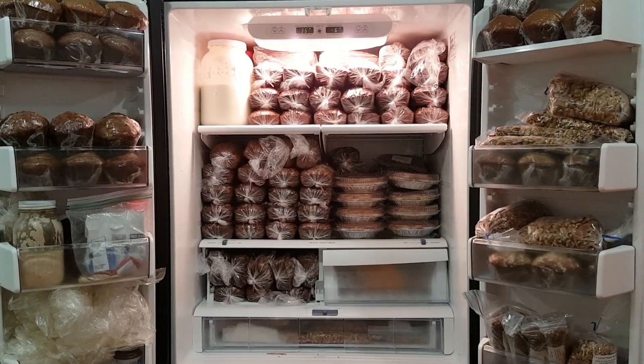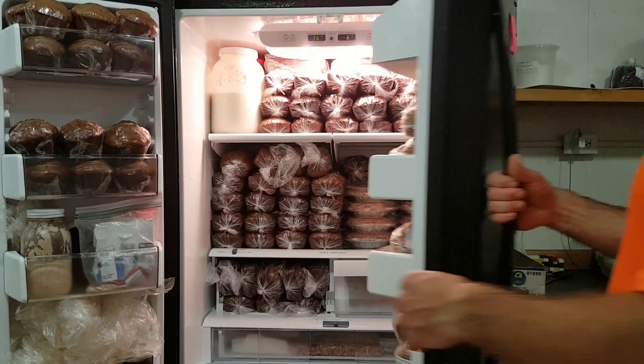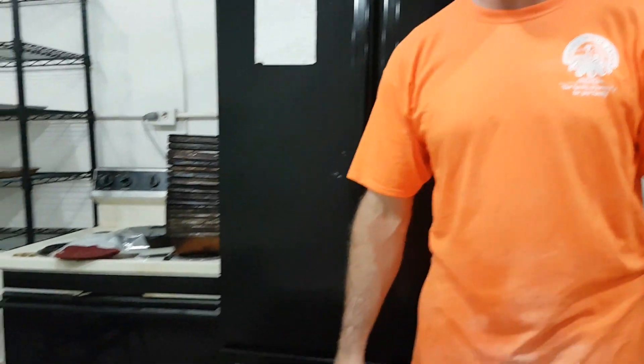One very full fridge — it's stuffed. We need a bigger refrigerator. We've got this all done, we're going to leave for the night and get up tomorrow and do it again. It is 8:55 and it's time to go home and get some rest. Bye.